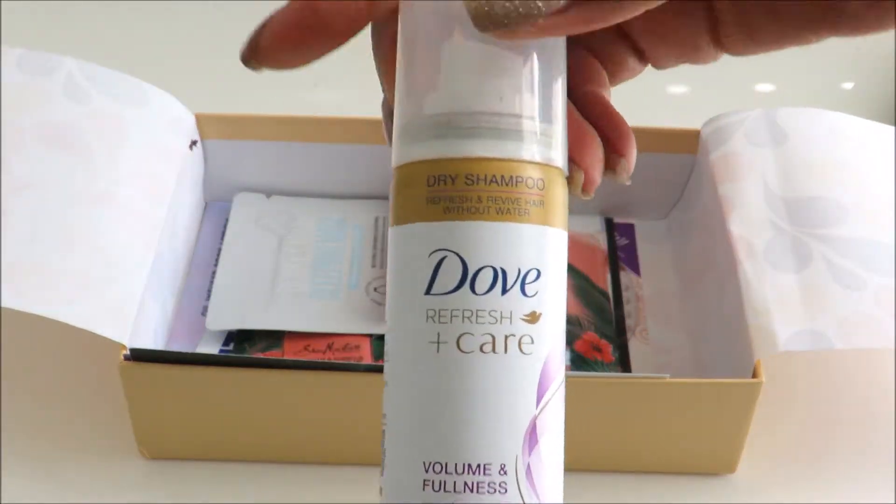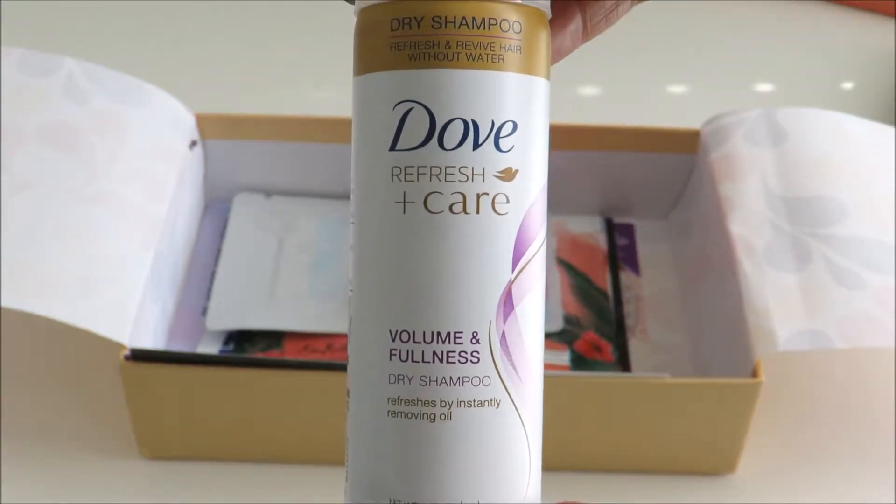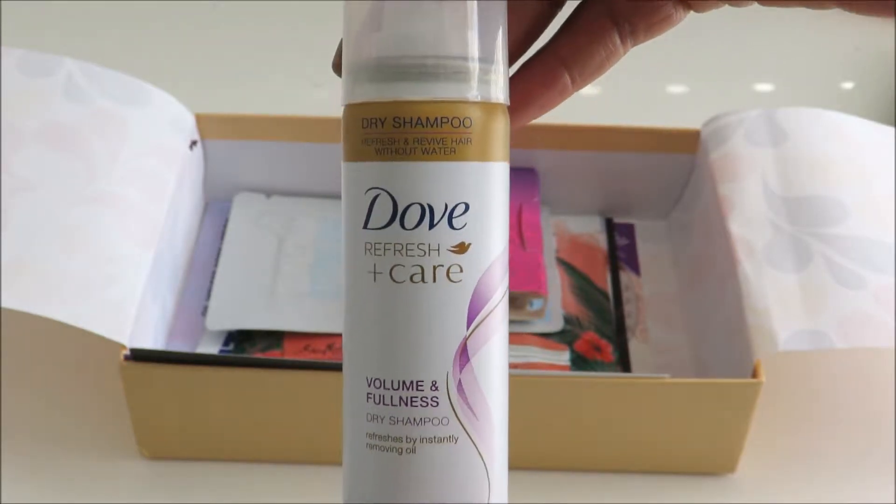The next thing we have here is a Dove Refresh and Care. This is a dry shampoo, also in a Travel Size.